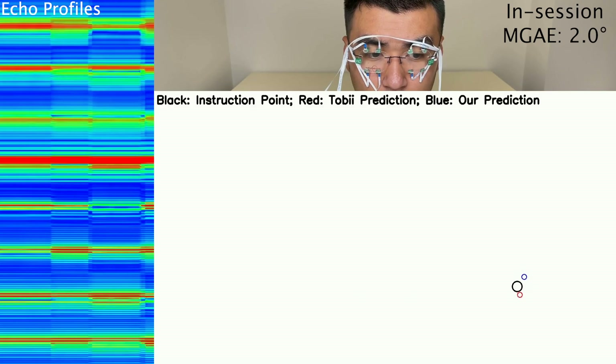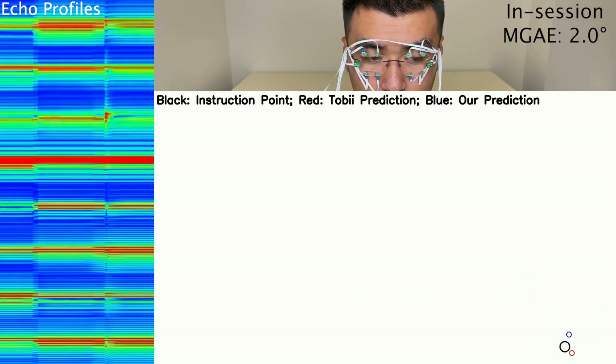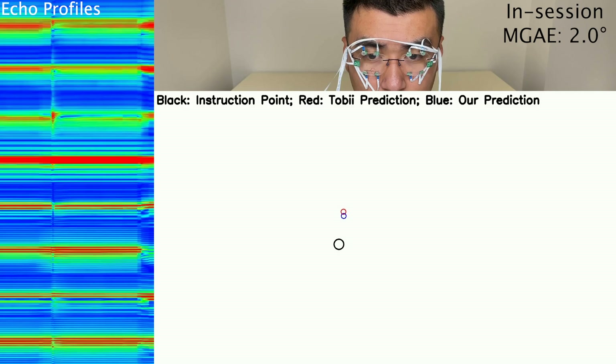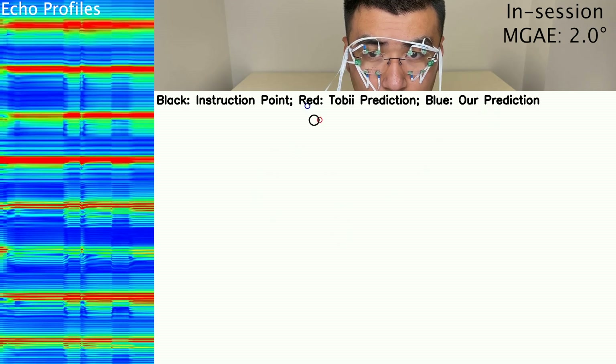GazeTrak infers the user's gaze positions by calculating echo profiles of the reflected signals from different microphones. It then learns the patterns in the echo profiles using a customized deep learning model.